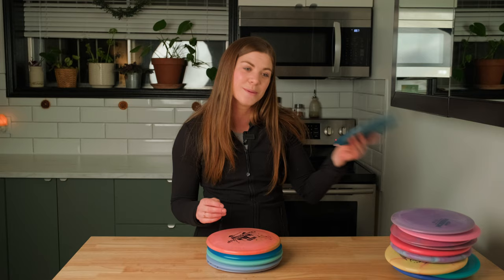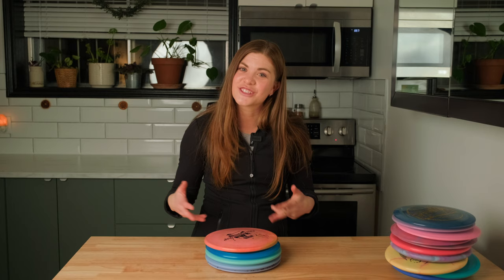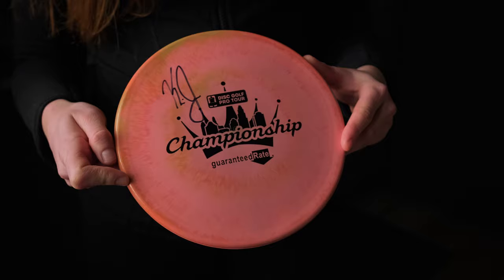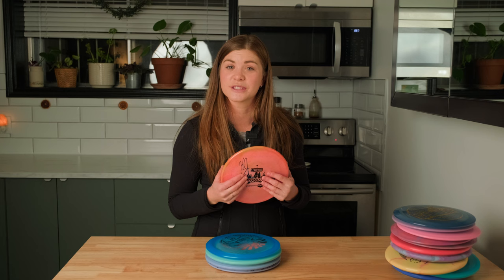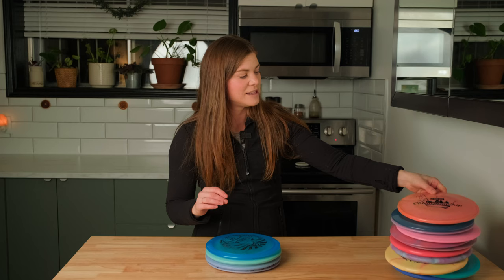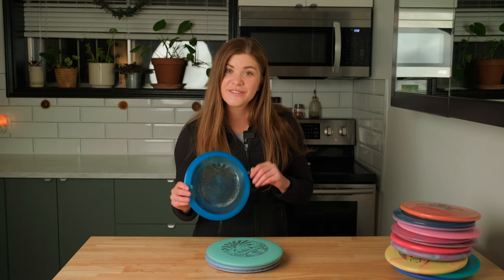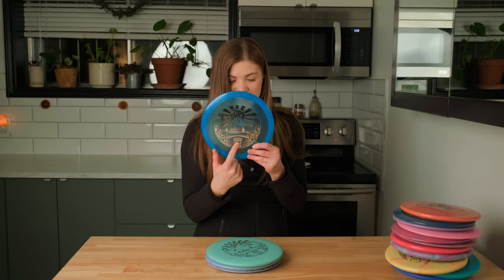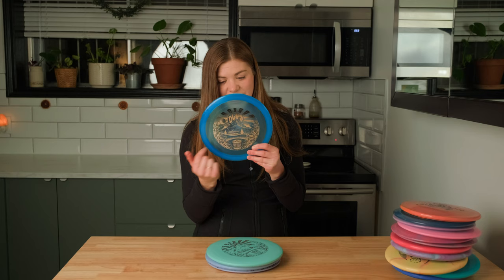I also got some gifts for my family — so stop if you're my family, do not watch the rest of this, because these are going under the tree for Christmas! The first one is a Kevin Jones signed A3 — my brother absolutely loves Kevin Jones and is also sponsored by Prodigy, so I got him a Kevin Jones edition A3, signed by Kevin Jones. Next up we have a Leopard — my brother Steve is super into Leopards and the stamp is really really awesome; it's the Disc Golf Pro Tour stamp with the basket, just a super nice outdoorsy scene.